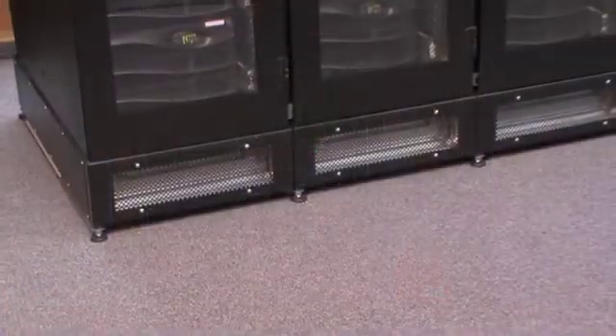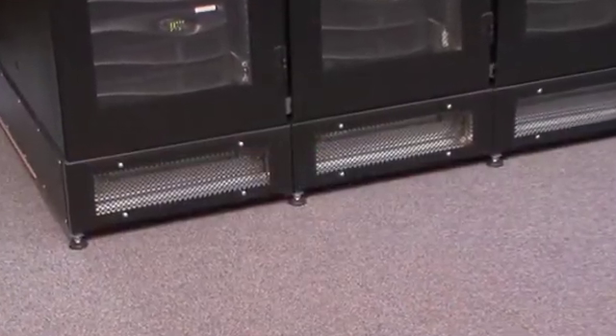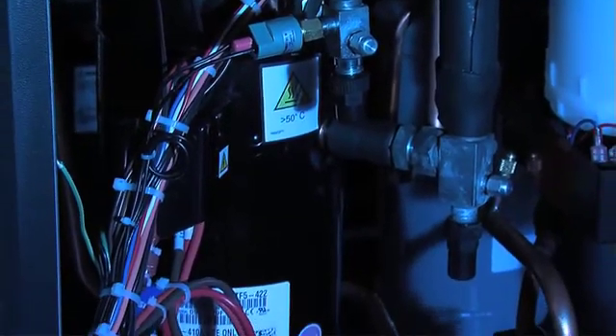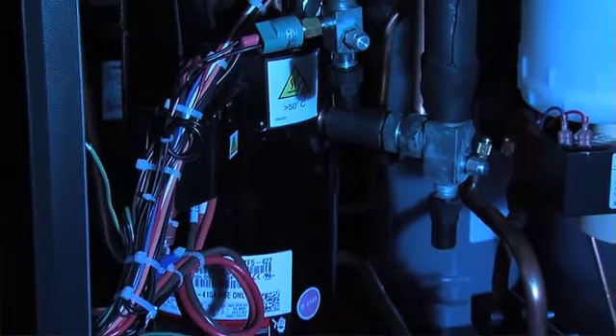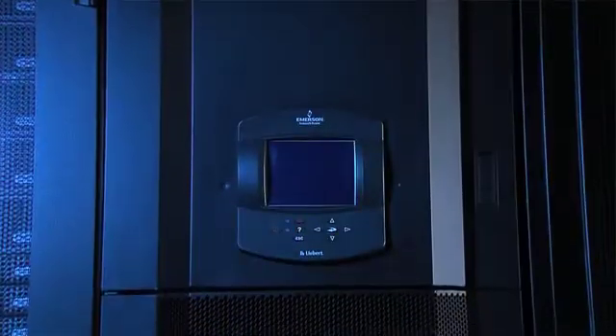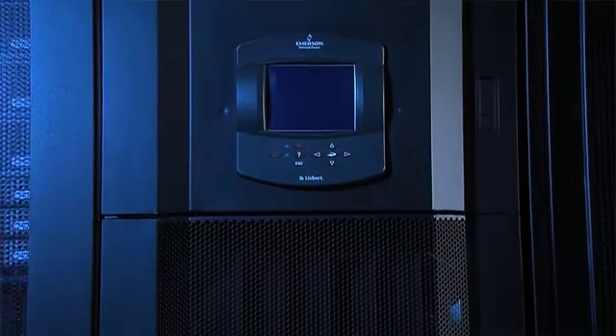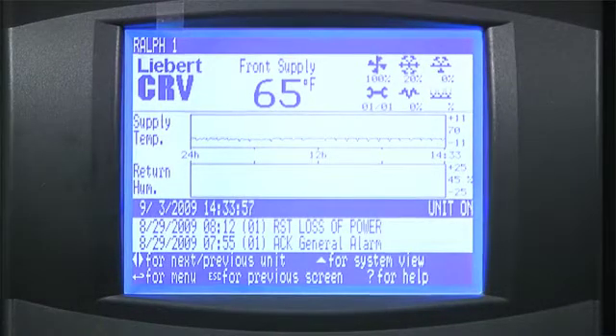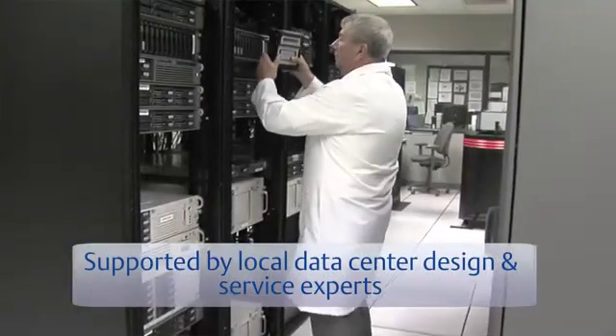Operating expenses can be reduced through energy savings and less maintenance. The Smart Row solution cools more efficiently than many systems because of its sealed environment and the use of advanced cooling technologies such as digital scroll compressors, which continually match cooling to the load instead of cycling on and off. You can reduce annual energy costs by up to 27% through high-efficiency power, dedicated cooling, management technologies, and containment.